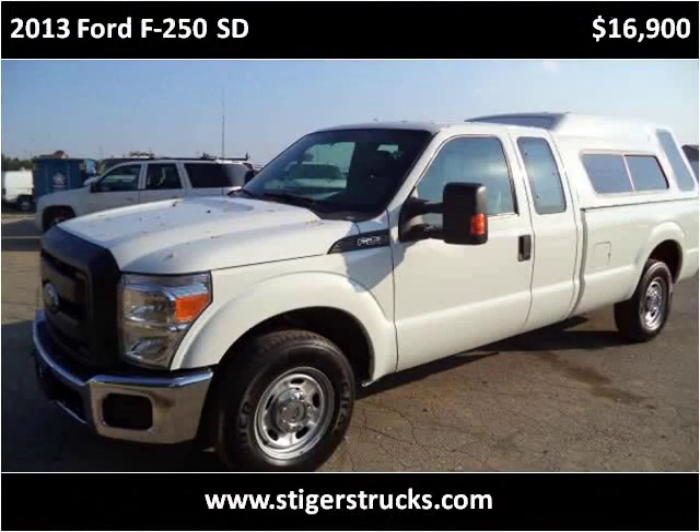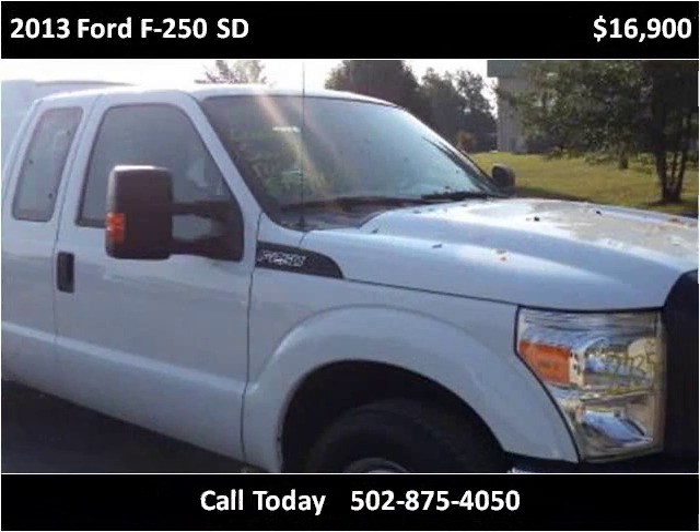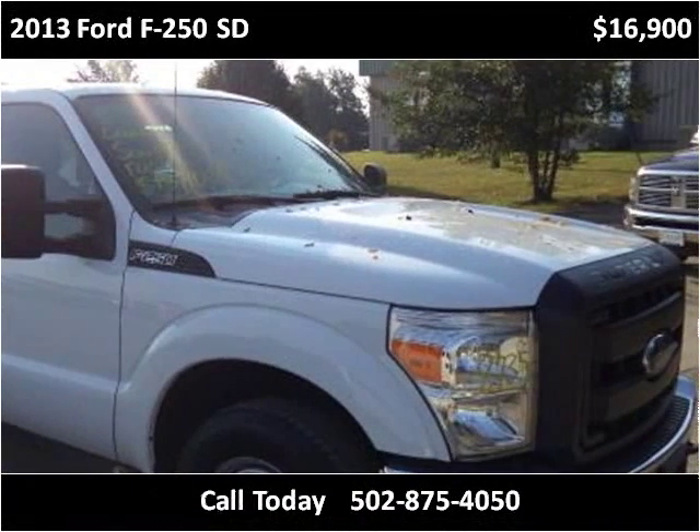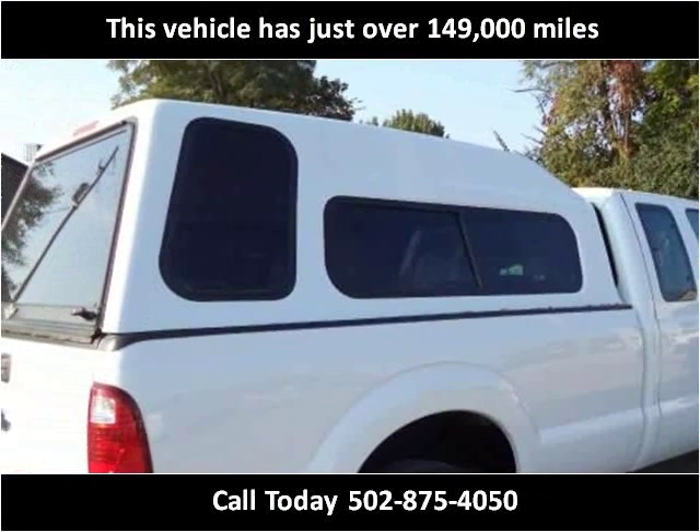This 2013 Ford F-250SD is available from Larry Steiger's Equipment Trailers and Trucks. This vehicle has just over 149,000 miles.